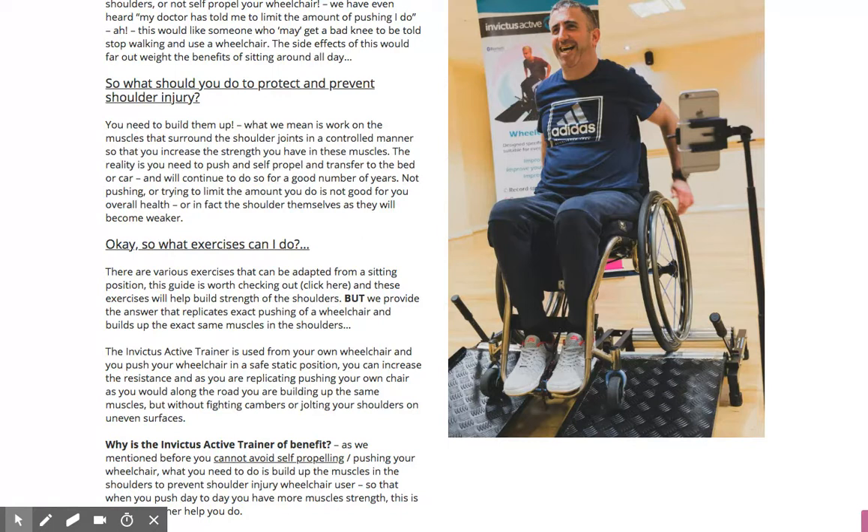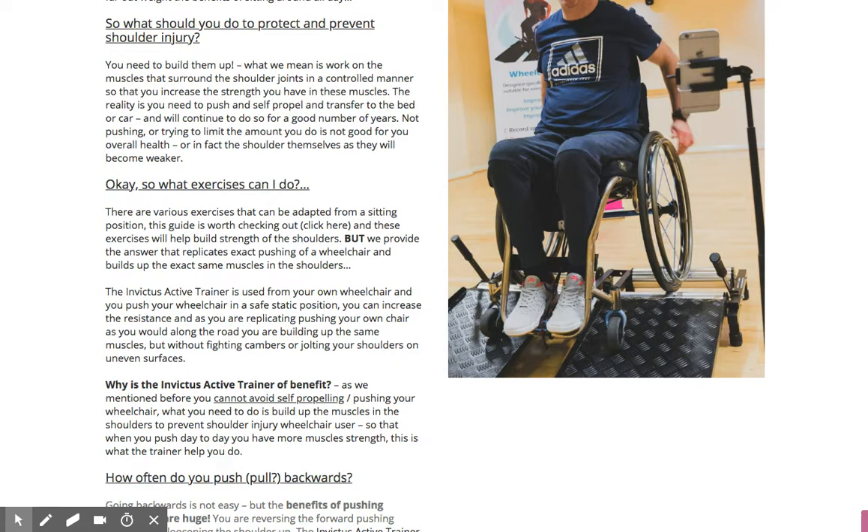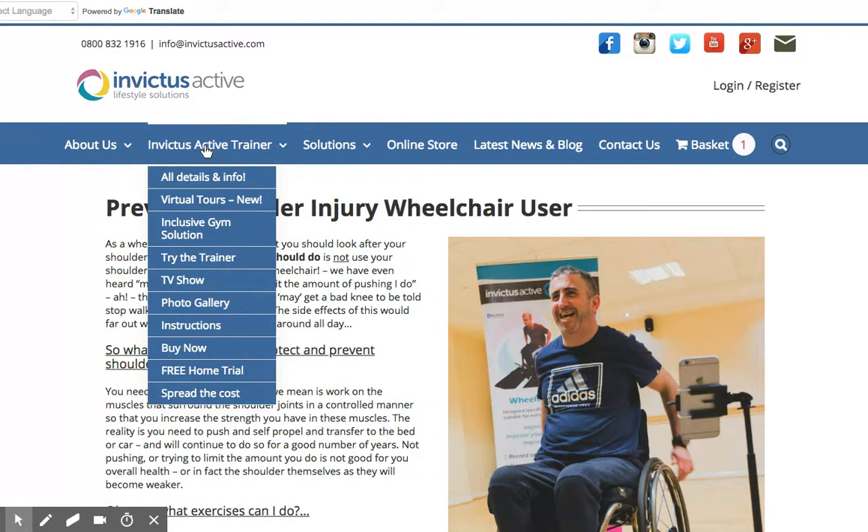So it's not about not using your shoulders — it's about protecting and building the muscle strength. That's what we're excited about with the success we're having with our trainer: providing the answer to building shoulder muscle strength.